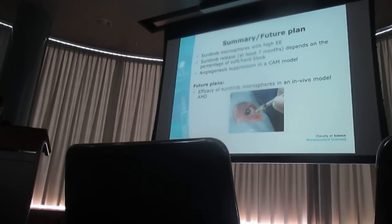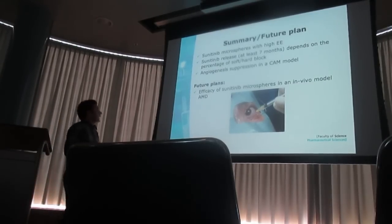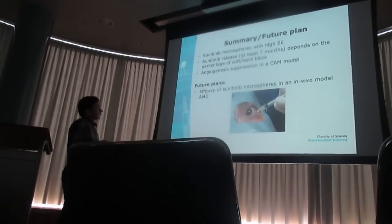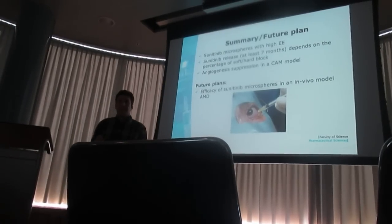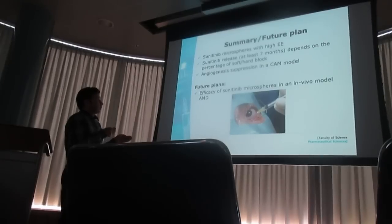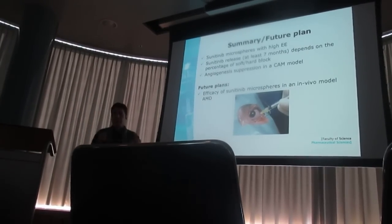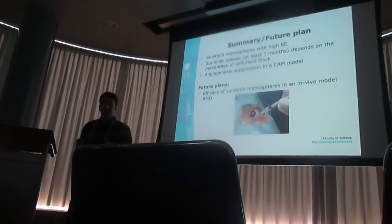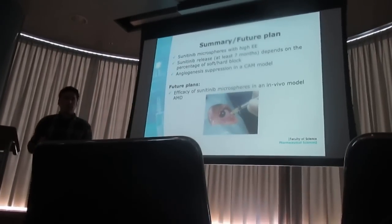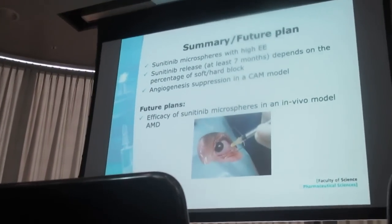To summarize this study: we successfully encapsulated sunitinib into polymeric microparticles with high encapsulation efficiency. The sunitinib microparticles could release the drug for at least seven months. Drug release and degradation of particles was dependent on the percentage of soft to hard block of the multi-block polymers. We performed a CAM angiogenesis assay and the particles could suppress angiogenesis. In the future, we are aiming to perform an in vivo study in a model of age-related macular degeneration, hoping to suppress angiogenesis there.